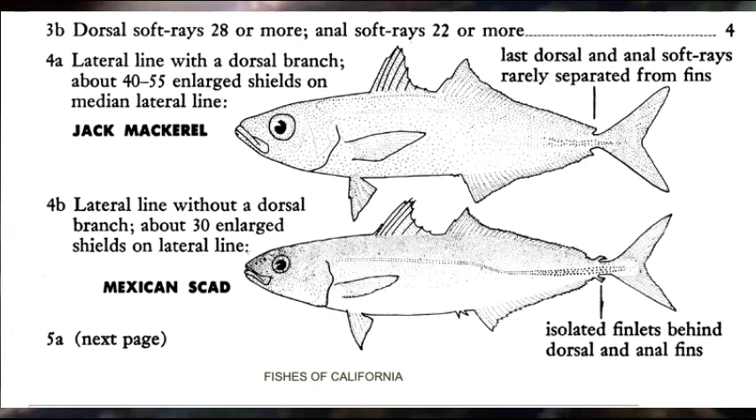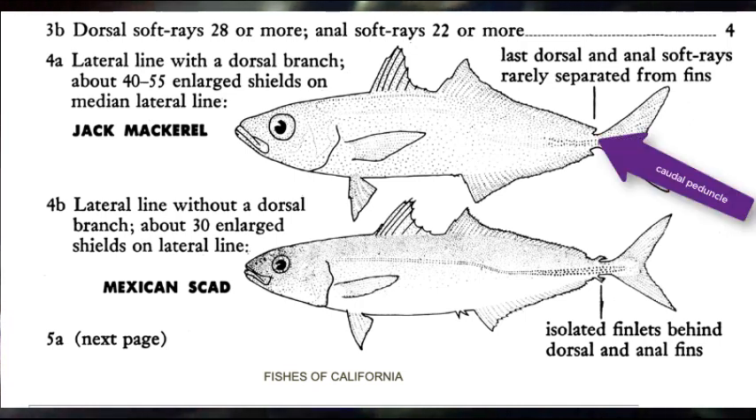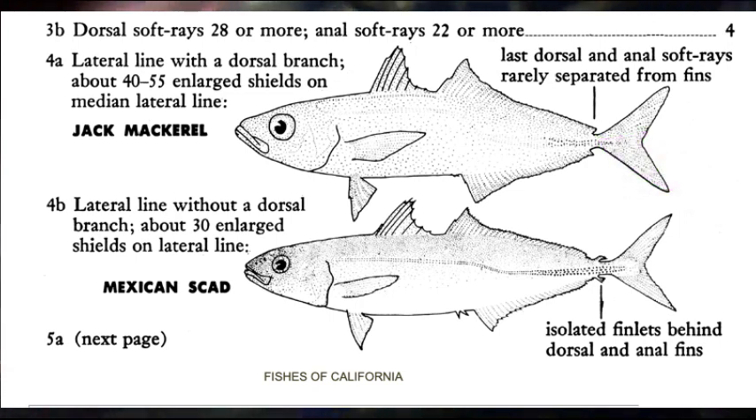This is the family for which carangiform swimming is named. Typically carangids — that is, jacks — have that characteristic narrow cylindrical caudal peduncle and a stiff, sickle-shaped tail. The tail on this fish is not too sickle-shaped, but the caudal peduncle is definitely narrow, and the fish that's swimming is carangiform.